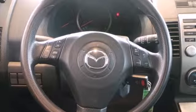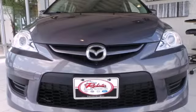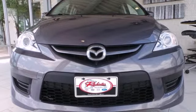With three rows of seats and an endless array of configurations, this stylish Mazda 5 offers the best versatility in its class, second to none.